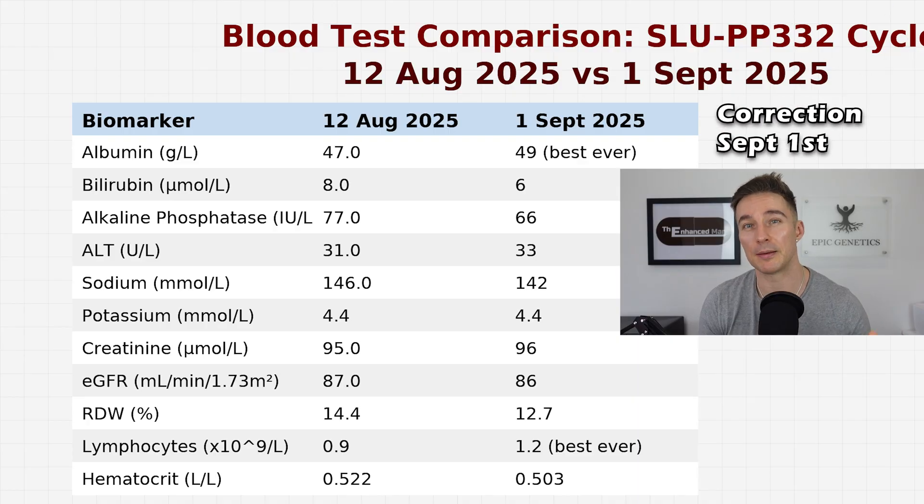By the time of my October 14th blood test, I'd been off B-methyl for a week, so albumin likely would have been lower still. Looking at other markers, the blood test a month before — September 12th — many things had improved while I was on an intense cycle of SLU. That's something to take into account.